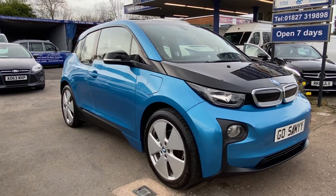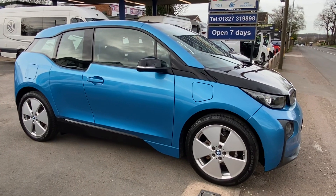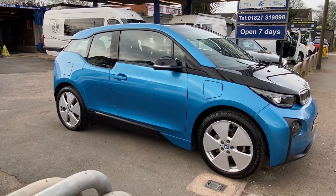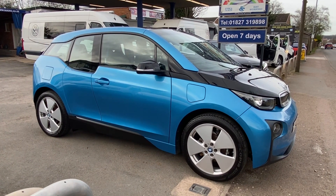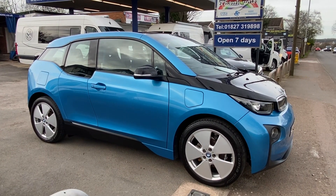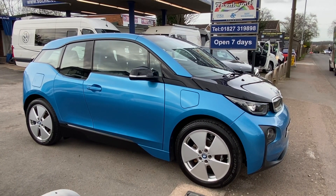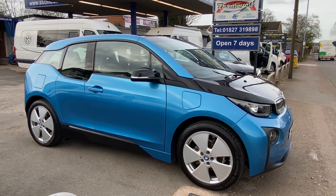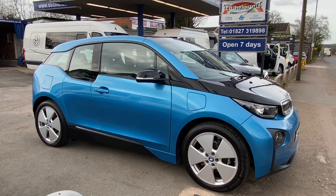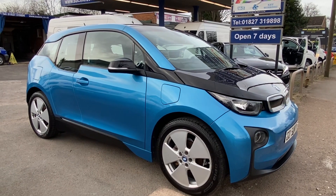Here's a short video of our beautiful i3 — this is the REX with the range extender, so a tiny little 650cc BMW motorbike engine in the vehicle. You get down to six percent of fuel, it will kick in — you hear a very slight hum in the background telling you it's running — and that will keep the electric where it needs to be, so you can go and put more electric in or more fuel in and keep going. Range anxiety on this vehicle is nil.